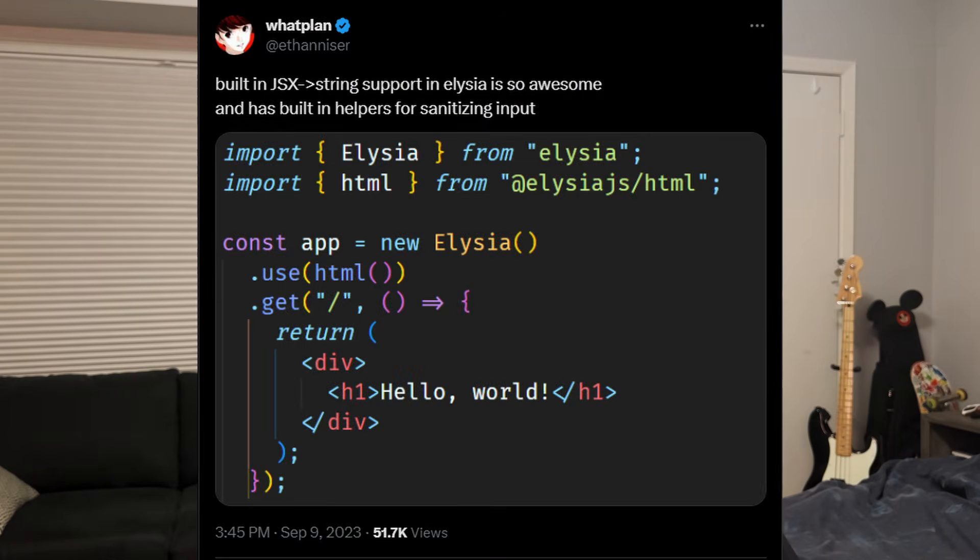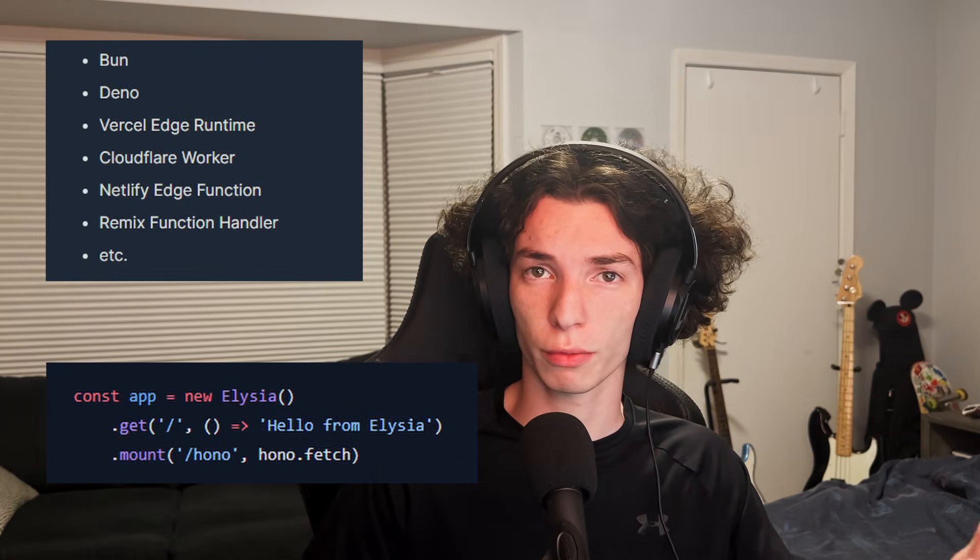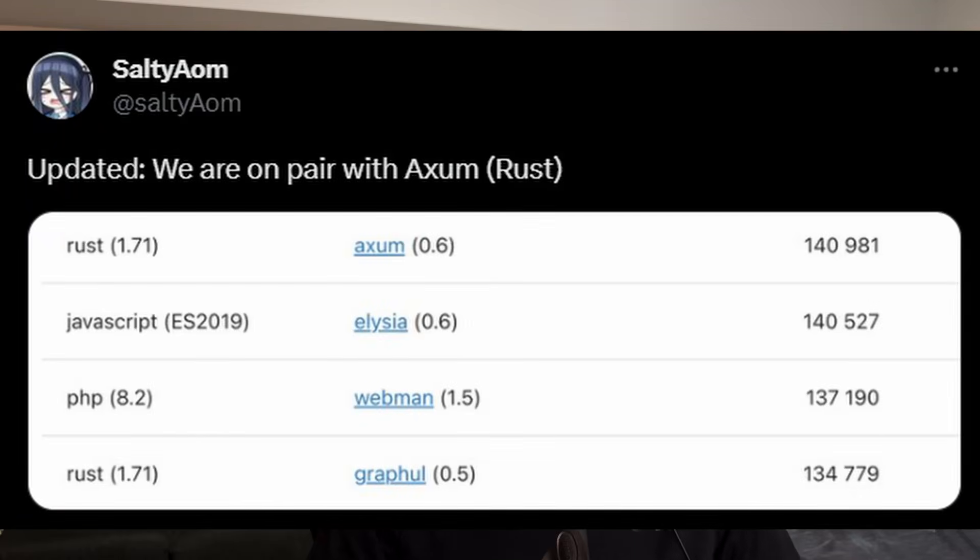Moving on to E for Elicia — things just continue to get better. Elicia now has JSX straight to HTML string support out of the box, and it's built on a new package called KedaJS slash HTML, which is two times faster than the typed HTML we were using in the previous video, and has an ahead-of-time compilation mode which can be up to 1500 times faster. Also new is that Elicia is WinterGC compliant, which means it will run on almost all supported runtimes — whether that's Cloudflare, Deno, or Vercel's Edge runtime. Finally, Elicia's performance is now rivaling even that of Axum, one of the most popular Rust web frameworks. Elicia plus BUN is just that fast — it's incredible.